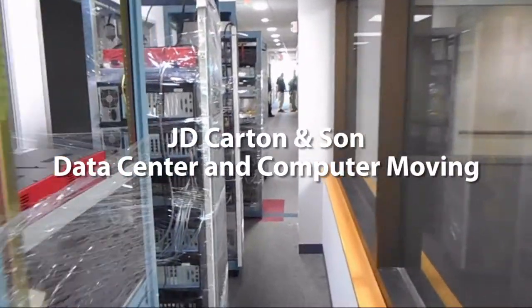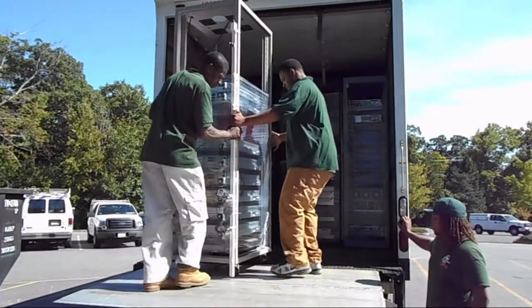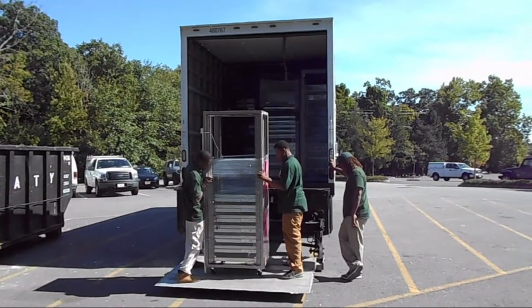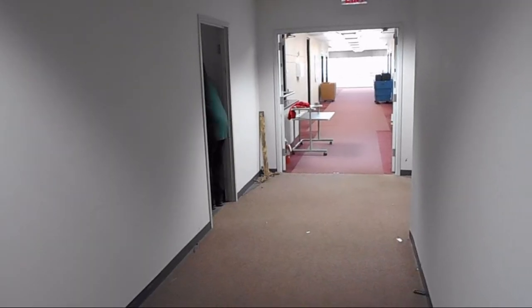Hi, I'm John Carton of JD Carton & Son and we specialize in computer, data center, office and lab moving. This video demonstrates our company's computer and data center moving capabilities.